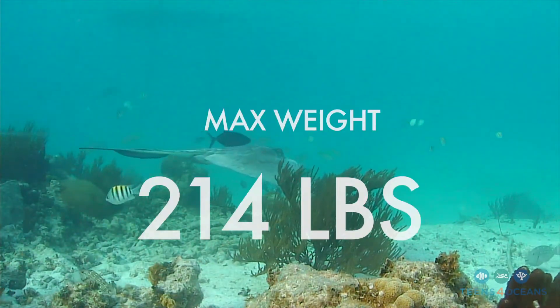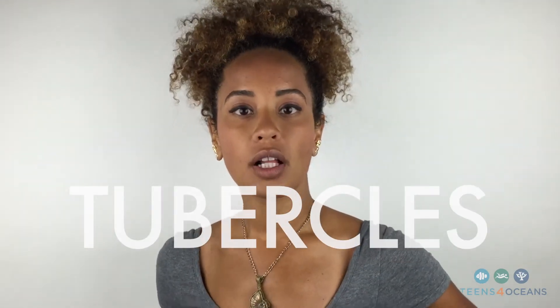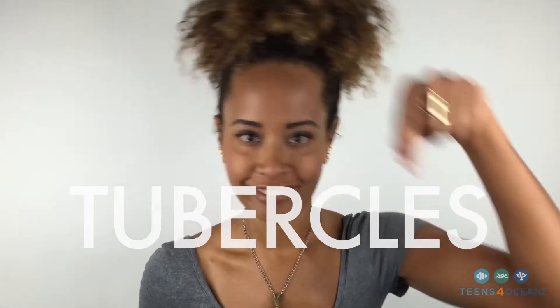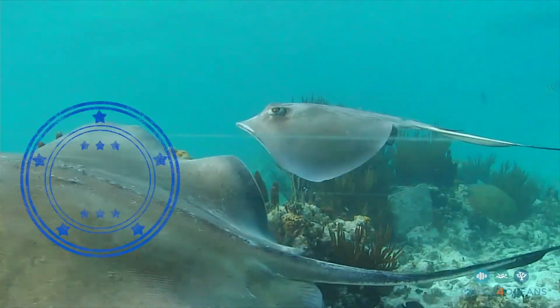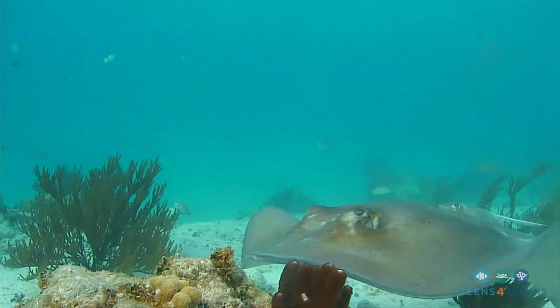Southern stingrays weigh up to 214 pounds — that's a big animal. Another favorite anatomical feature of the stingray are the tubercles. These modified scales run down the midline of the animal and just make them look awesome, like little dragons swimming through the ocean, with their cool little beady eyes.